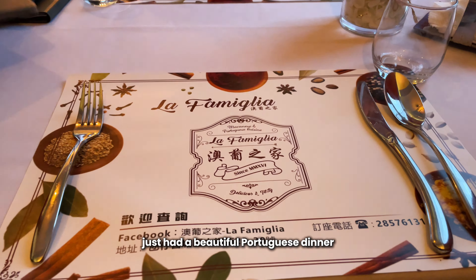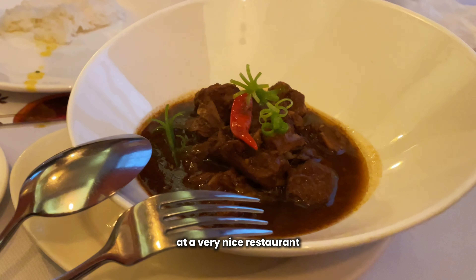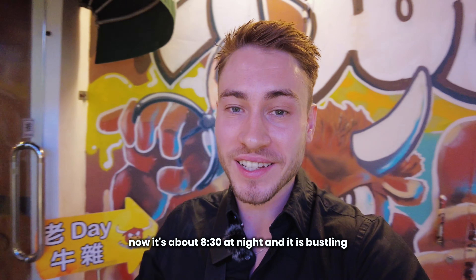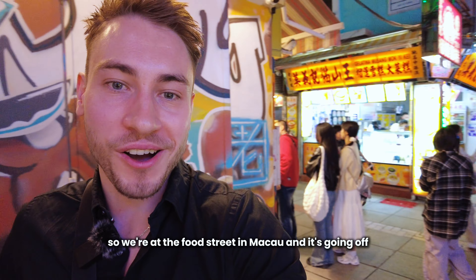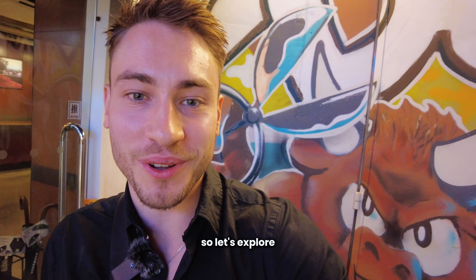We just had a beautiful Portuguese dinner at a very nice restaurant around here. Now it's about 8:30 at night and it is bustling. We're at the food street in Macau and it's going off — let's explore.